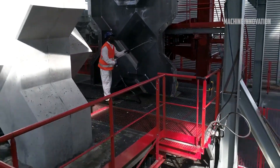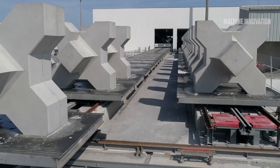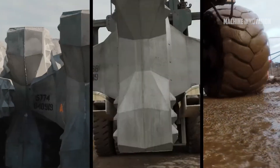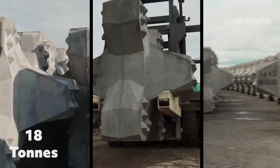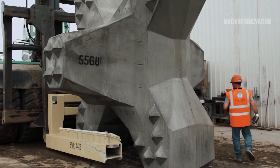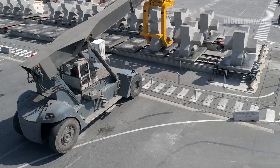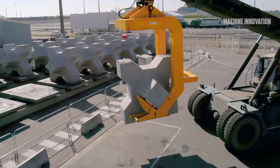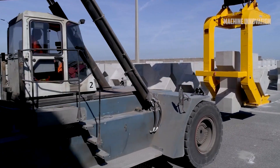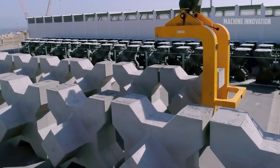These blocks underwent a drying period of 21 days before being placed into the structure. A powerful 200-ton crane with GPS guidance technology was used to lift and position the Acropods. The GPS system was crucial in ensuring the precise placement of the blocks, and divers played an essential role in assisting the crane operators during the installation process. The majority of materials used in the dam's construction, such as rocks and aggregates, were sourced from the remnants of the old dam, with additional supplies obtained from nearby quarries. In total, approximately 32,000 cubic meters of rock were dredged and placed, and over 70,000 Acropods and 400 grooved cubic blocks were used during the construction.